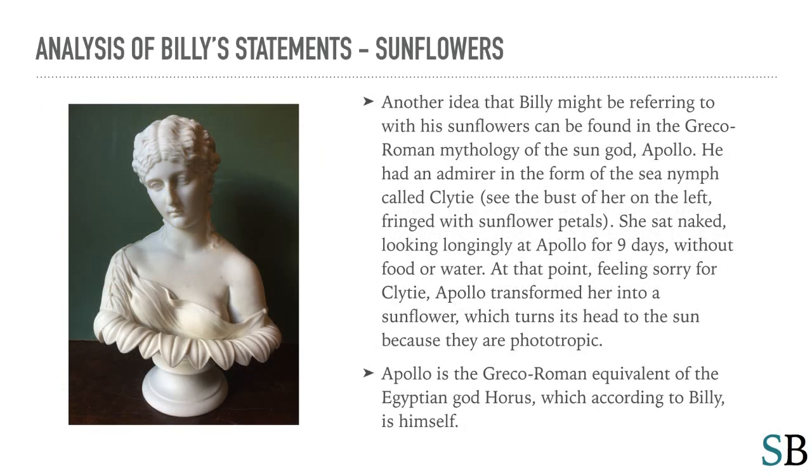Another idea that Billy might be referring to with his sunflowers can be found in the Greco-Roman mythology of the sun god Apollo. He had an admirer in the form of the sea nymph called Clytie — we can see her as a bust on the left, fringed with sunflower petals. She sat naked, looking longingly at Apollo for nine days without food or water. At that point, feeling sorry for Clytie, Apollo transformed her into a sunflower, which turns its head to the sun because they are phototropic. Apollo is the Greco-Roman equivalent of the Egyptian god Horus, which, according to Billy, is himself.